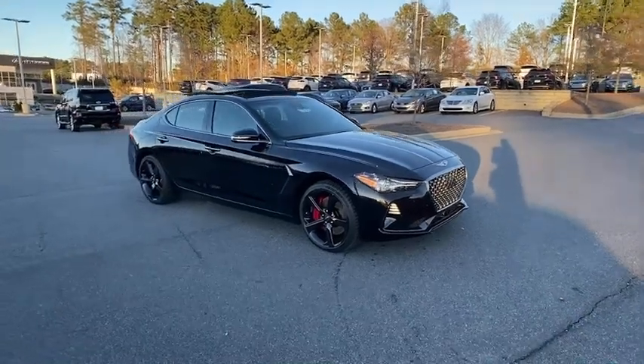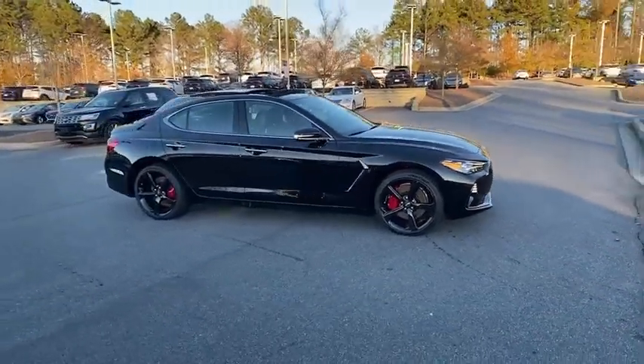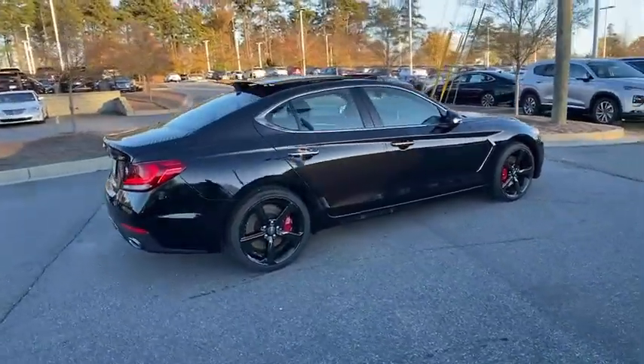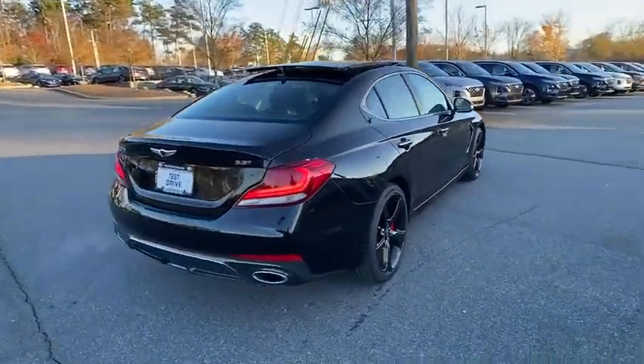Come test drive the 2021 Genesis G70. Impressive engine performance and exquisite handling push the Genesis G70 to the front of the pack.